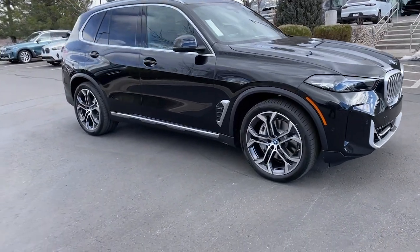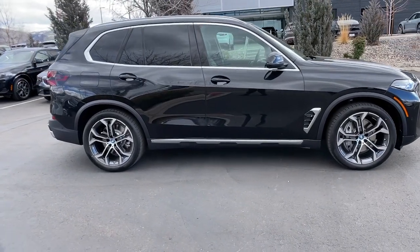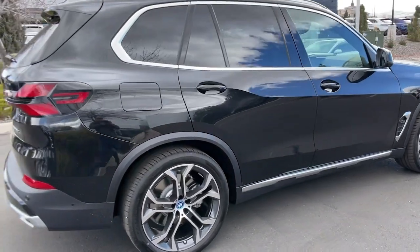Get into a car with value. 2024 BMW X5. The X5's advanced engineering, performance, and technology breathe confidence into every drive.